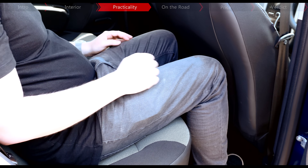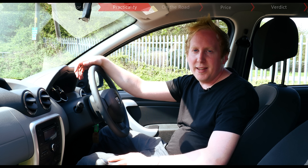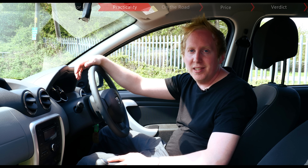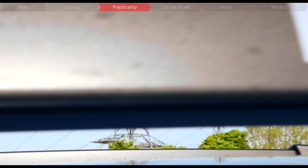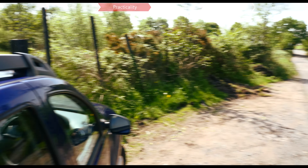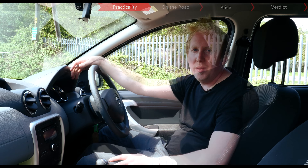Legroom in the back isn't too generous, as this is quite a compact SUV, but headroom is just as good as in the front. The practicality theme continues on the outside too, because every Duster comes with chunky roof bars fitted as standard, which are perfect for your bikes, canoes, tents, or whatever you want to throw at them.